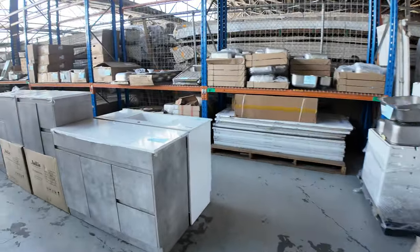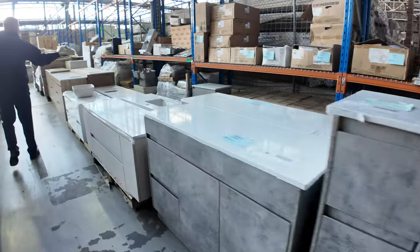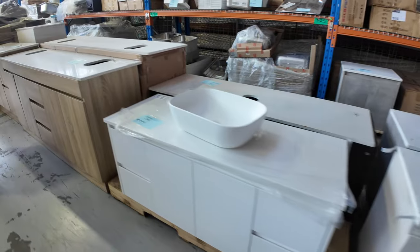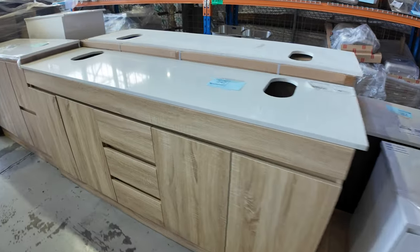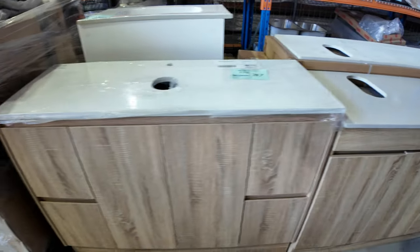Down the back I can see we've got kitchen sinks, freestanding bathroom vanities, and wall-hung bathroom vanities. A nice array of these again, all around that couple of hundred dollar mark — bidding on these is a couple of hundred dollars a shot. You'll make huge savings compared to buying them in the shops.